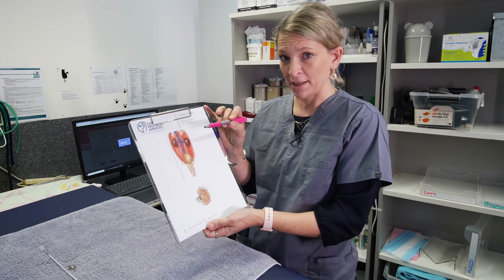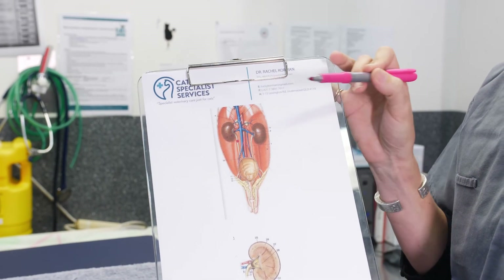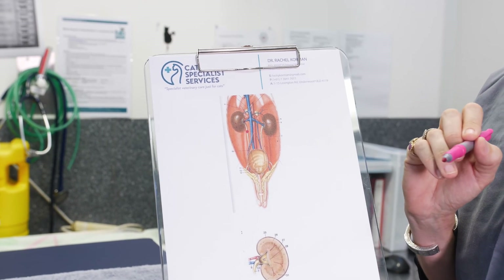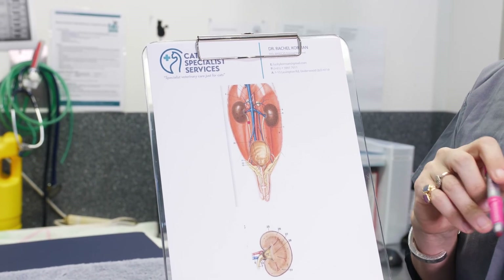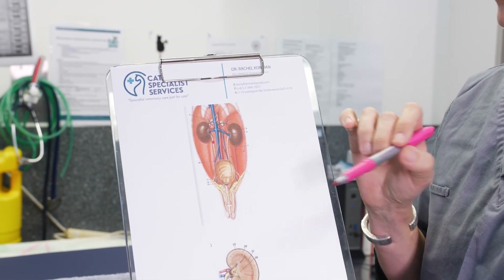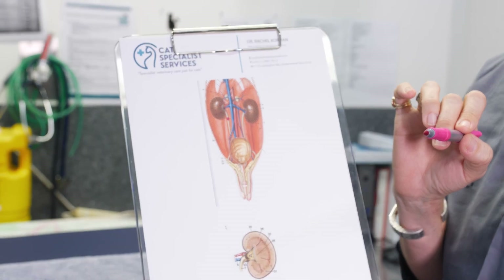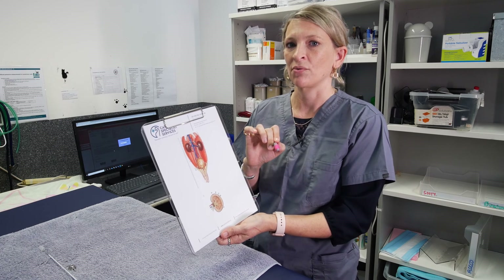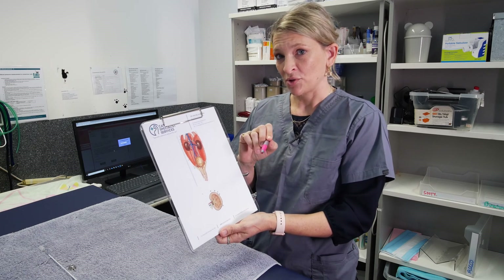In some patients, when it's their first obstruction, the kidney on the other side takes up the role of maintaining kidney function, so those cats may not show any obvious clinical symptoms. They might miss a couple of meals, be a little lethargic for a few days, or some cats may actually overgroom over the site of the stones and pull some hair out. In many cases, this obstruction can go under the radar.